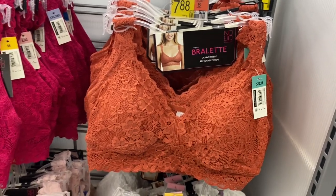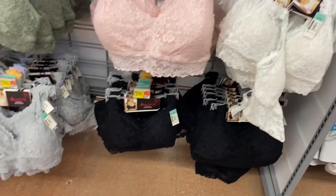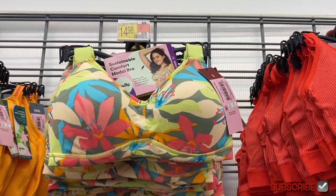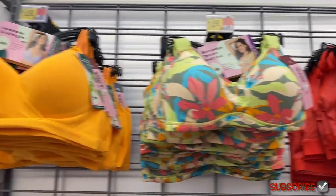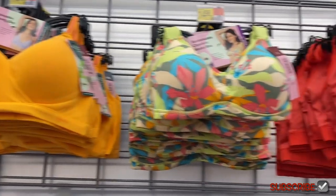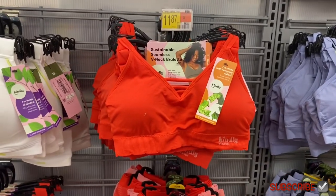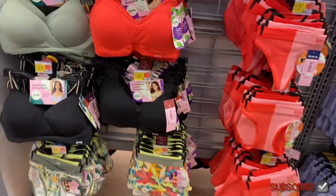I feel like these are all the same colors — they're $7.80 or $8.88 for the bralettes. I love them though — look at the lace and the colors. They have green, pink, white, black, and gray. They also have new Kindly Yours bras. This one right here is so cute — it's a sustainable comfort molded bralette for $14.98. I love the colors. You can also get a hybrid bra for $14.98 or a V-neck bralette with two straps for $11.87.